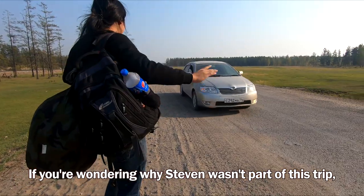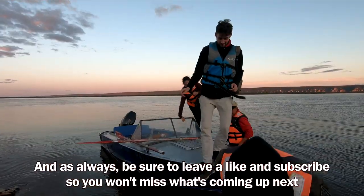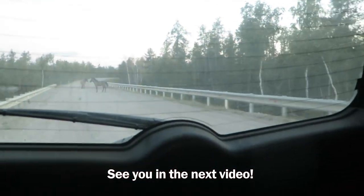If you're wondering why Steven wasn't part of this trip, he was on a hitchhike adventure that you can already find a video about. As always, be sure to leave a like and subscribe so you won't miss what's coming up next. See you in the next video.